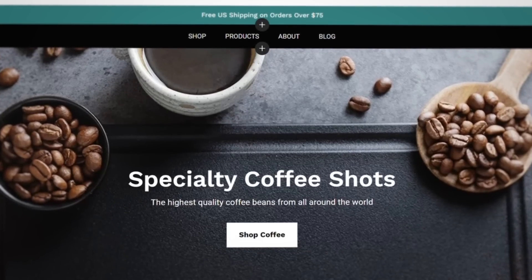The header has four links — two for products and sales, and two for brand story and product education. More links can be added, but limiting the header options makes the site easier to navigate.